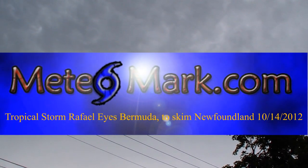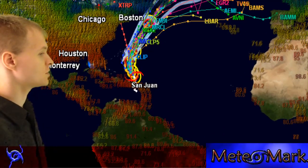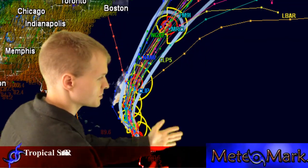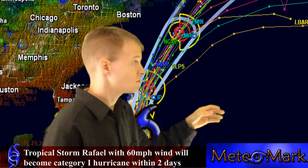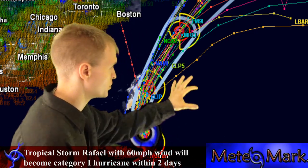Update on Tropical Storm Raphael. We have Tropical Storm Raphael, which currently is just north of San Juan right now. This storm is going to continue to move in the direction of Bermuda, probably just east of Bermuda within two days, and just east of Newfoundland within about four days. This is expected to become a Category 1 hurricane and could affect Bermuda.